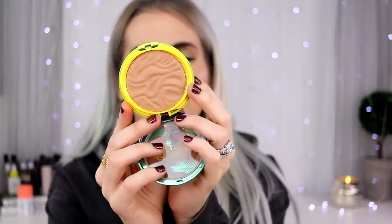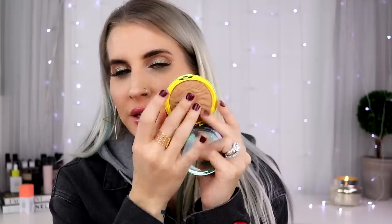I got another Physician's Formula Butter Bronzer in the shade Bronzer. I thought this was the one I had the whole time, but I think this might be a shade darker. It's the shade Bronzer in light, and it is just as buttery smooth. It's more neutral — I feel like the light shade is a little bit warm. I think the whole butter line is awesome.